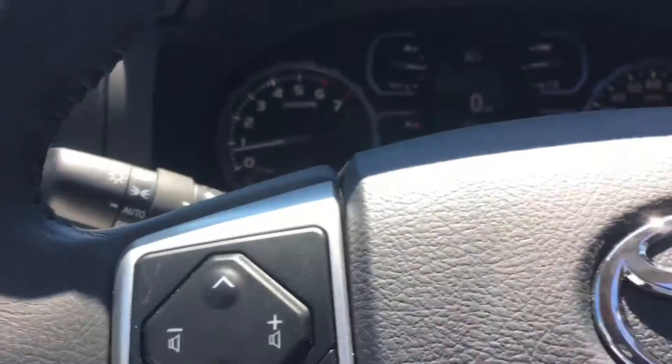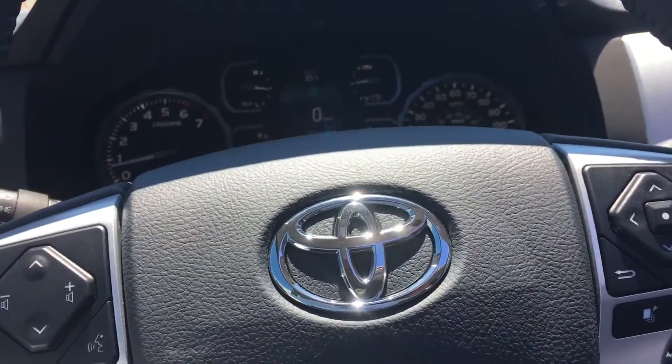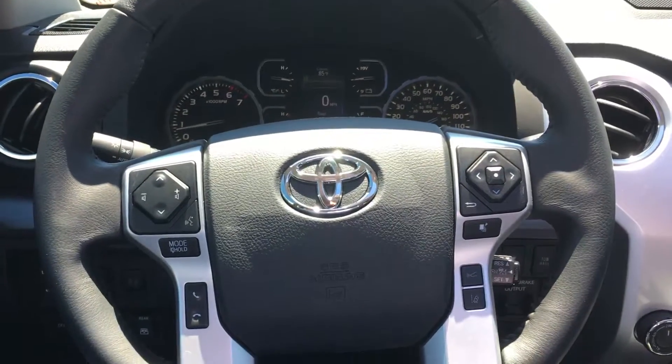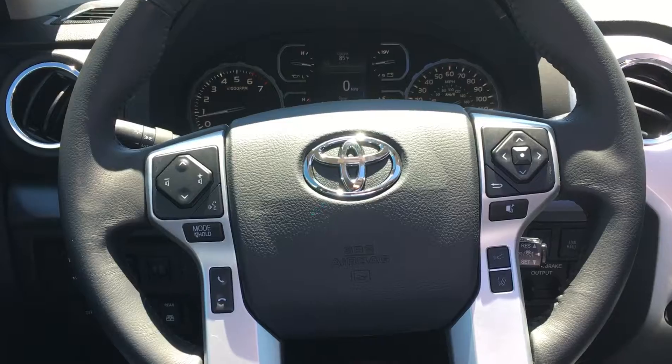These are just a couple of features on the 2019 Toyota Tundra Platinum Edition that we have here at Mark Jacobson Toyota. If you have any questions, please give me a call. This is Jeff Cobb, and my number is 919-323-0886.